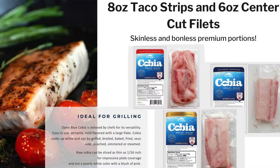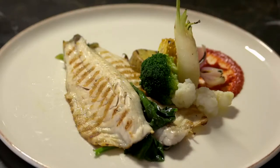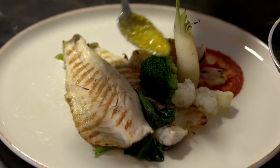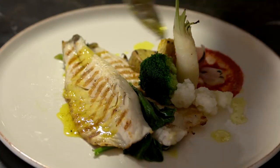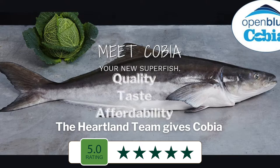Available in fillets and convenient fish taco strips — check out these beautiful Cobia fish taco strips. You are going to love the taste, flavor, and health benefits of Cobia. The Heartland team gave Cobia five stars across the board in all categories from quality, taste, and affordability. It's a Heartland family favorite.